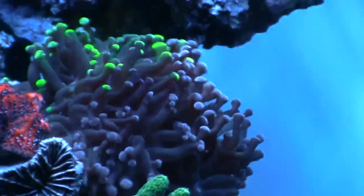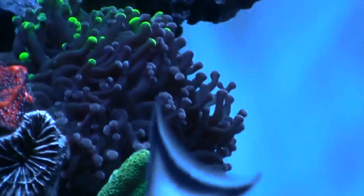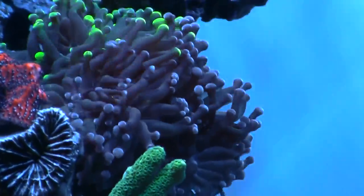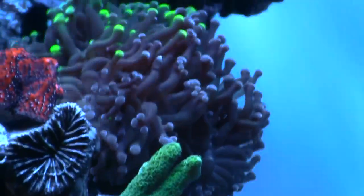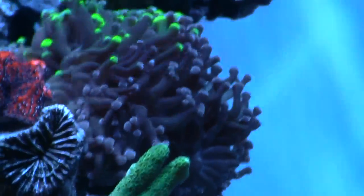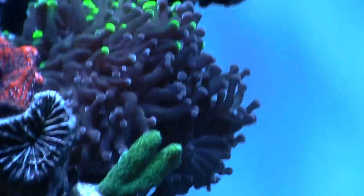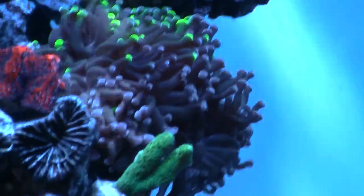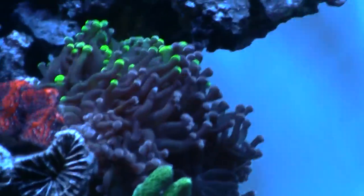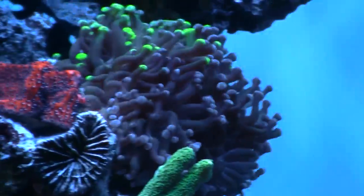I did pick up another frogspawn over here — it has multi heads on that. I got both this one and the one I showed you earlier for 40 bucks — you just can't beat that. I actually bought this one for 30, and it was towards the end of the swap. I think the guy just didn't want to pack it up, so he said for 10 more dollars did I want the other one — and I said you better believe it. That was a good deal.